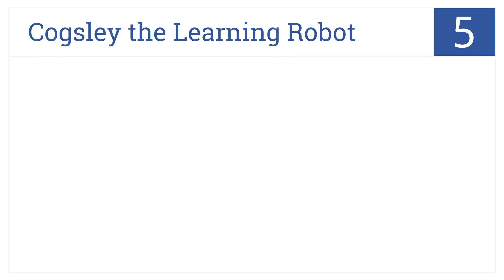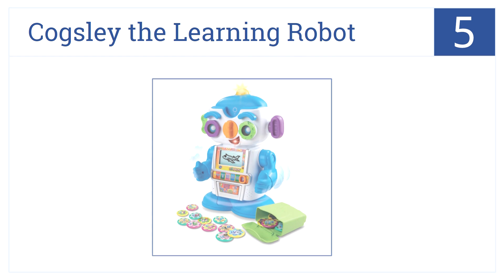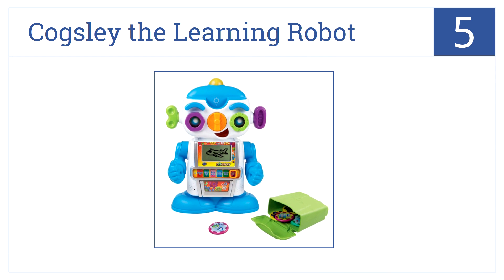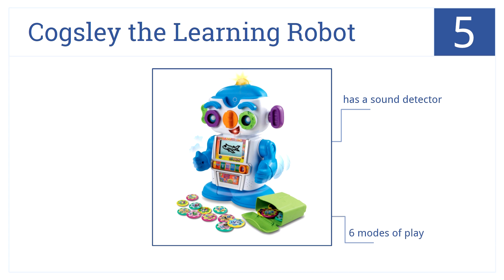Cogsley the Learning Robot by VTech comes in at number 5. It's extremely colorful and comes with many mechanical moving parts. It also features an animated LCD learning screen, a sound detector, and six modes of play, creating an awesome educational experience for a child.